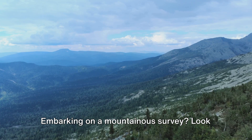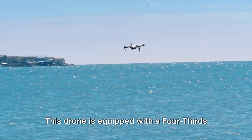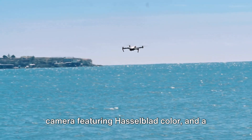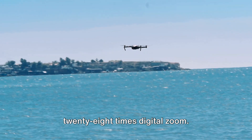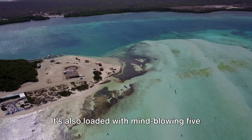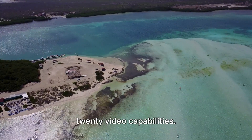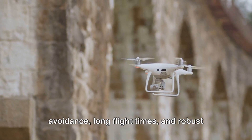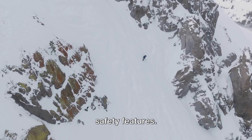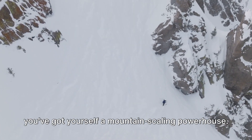Embarking on a mountainous survey? Look no further than the DJI Mavic 3. This drone is equipped with a four-thirds camera featuring Hasselblad color and a lens offering 7x optical and 28x digital zoom. It's also loaded with 5.1K 50fps and 4K 120fps video capabilities. And let's not forget about its obstacle avoidance, long flight times, and robust safety features. With all these attributes, you've got yourself a mountain-scaling powerhouse.